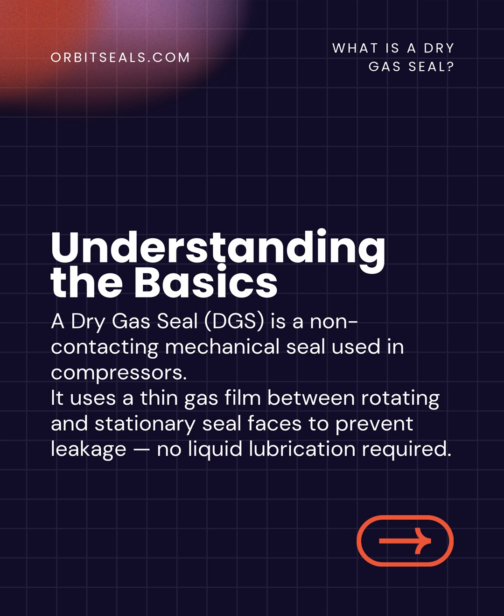A dry gas seal, or DGS, is a non-contacting mechanical seal that uses a thin film of clean gas between the rotating and stationary faces. This microscopic gas layer prevents leakage while completely eliminating the need for liquid lubrication.